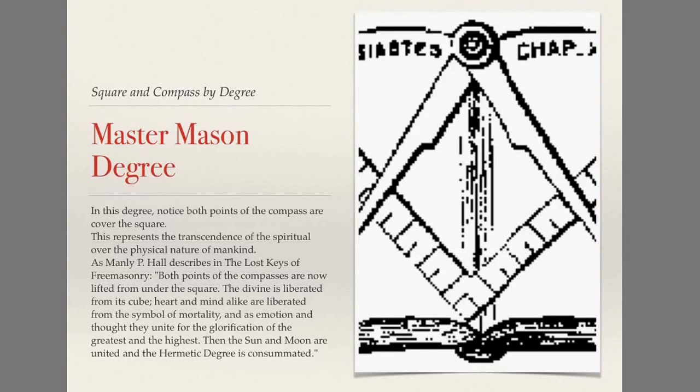But as we do study it, we absolutely develop a better nature — being more willing to understand, and to have sympathy and empathy for those around us. Manly P. Hall describes the Master Mason square and compass in The Lost Keys of Freemasonry by writing: 'Both points of the compasses are now lifted from under the square. The divine is liberated from its cube. Heart and mind alike are liberated from the symbol of mortality. And as emotion and thought, they unite for the glorification of the greatest and the highest. Then the sun and moon are united and the hermetic degree is consummated.'